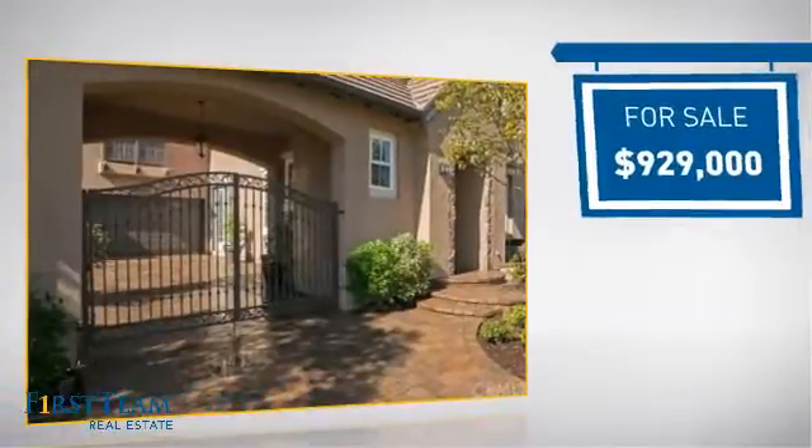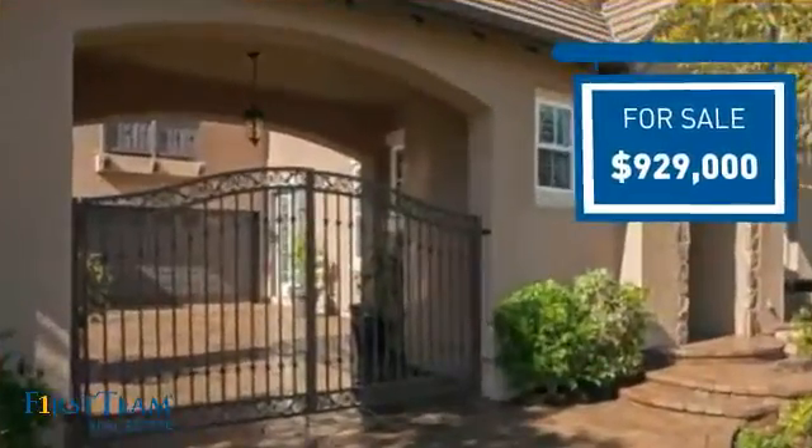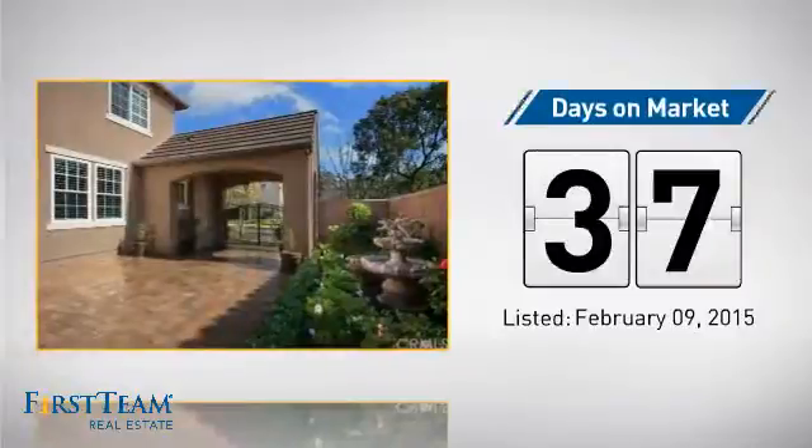Currently listed at just over $900,000, it's been on the market since February.